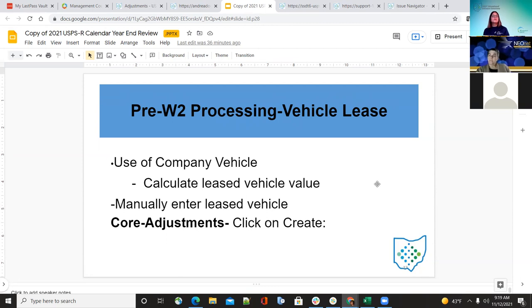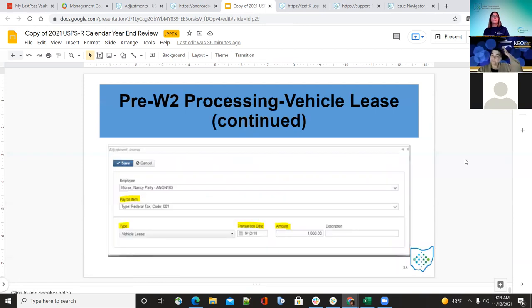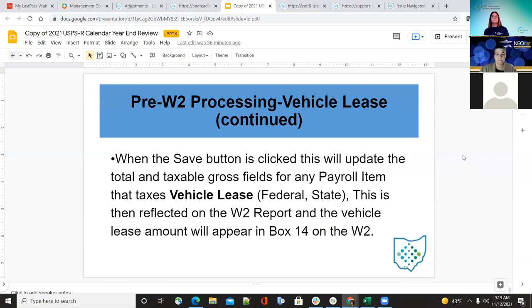For pre-W-2 processing, vehicle lease — use of a company vehicle — calculate the vehicle value and manually enter it under adjustments under core. Payroll item under 01, the vehicle lease type, and the amount of the vehicle lease for the year. After saving, this adds the taxes — adding the total and taxable gross to the federal and state — and the vehicle lease amount will appear in box 14 of the W-2.